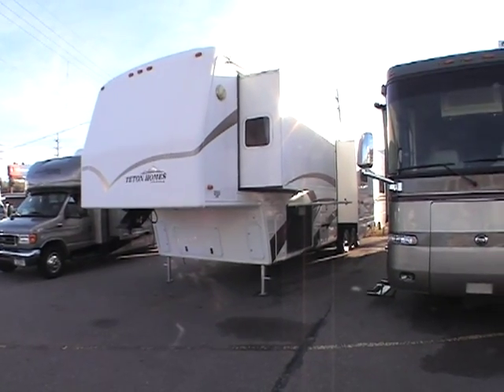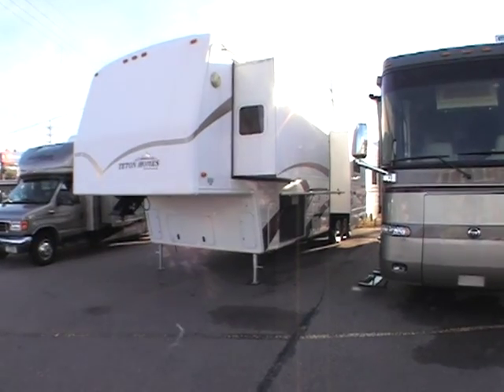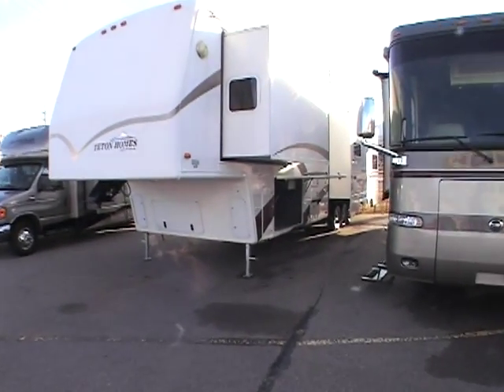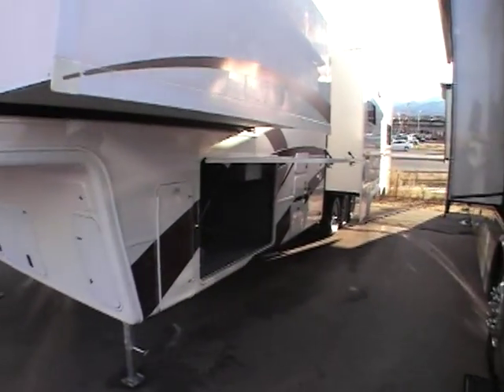This video is for a 2003 Teton Homes 39-foot Freedom. Just want to walk around the outside showing that there's no major dings, dents, or malfunctions.